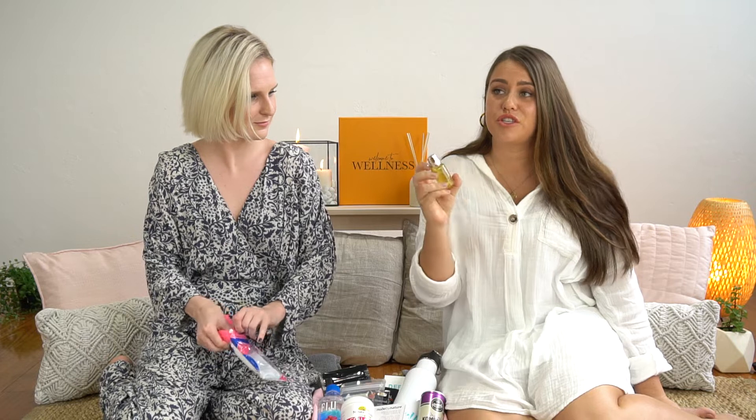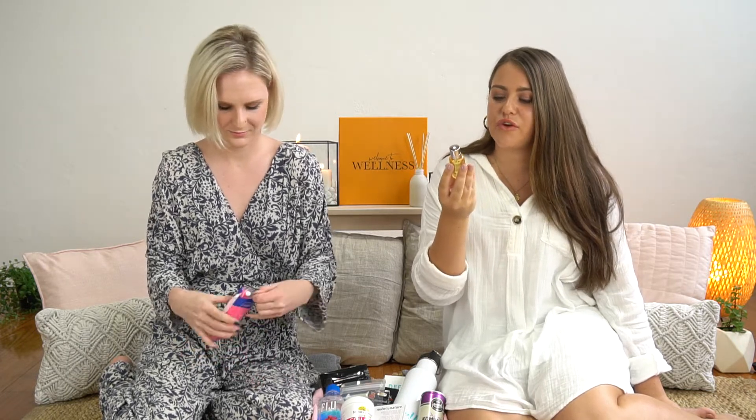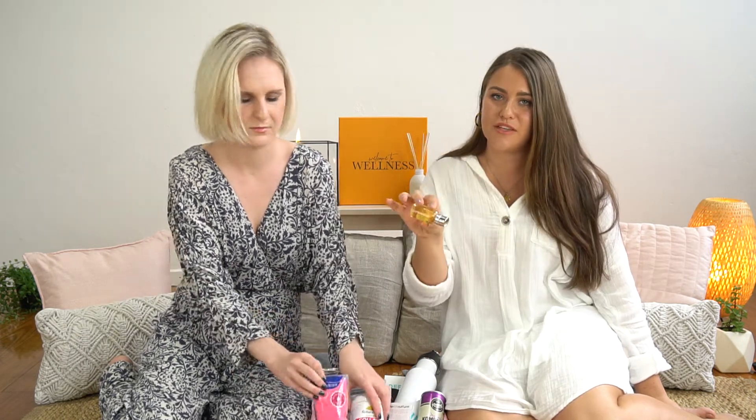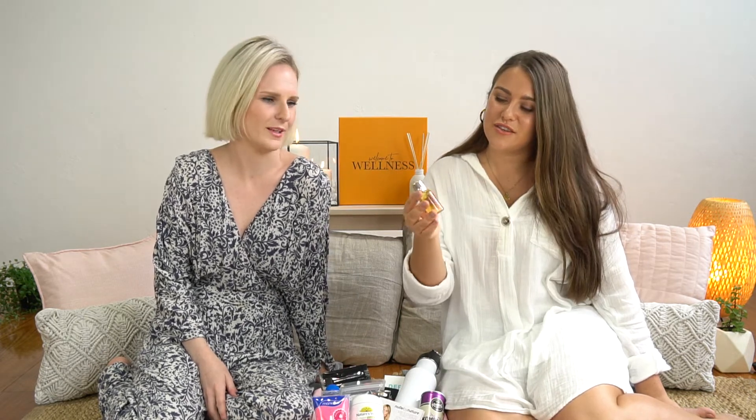The final product is an absolute must-have for a treat-yourself night — this is the Molten Brown Vetiver and Grapefruit Bath and Shower Gel. Fill up a bath and add a little drop of this in there; the aroma is absolutely amazing and it will transport you mentally. It smells lovely and creates a lot of bubbles. It's a gorgeous product — you're going to have a really nice night with this one.